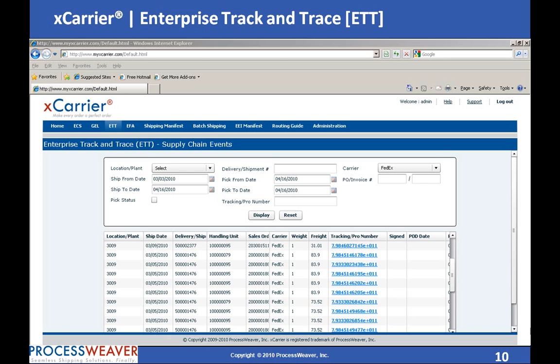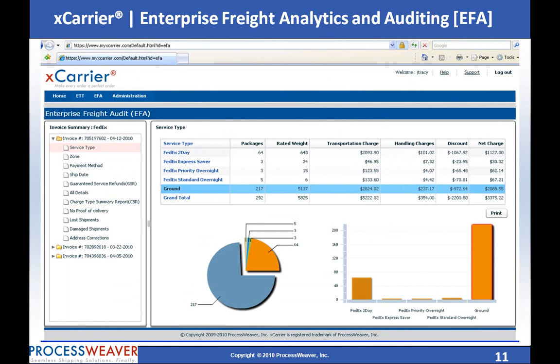Enterprise Freight Analytics and Auditing provides freight analytics and in-house freight auditing by checking for billing errors, discount errors, service failures, rate verification, and guaranteed service refunds.